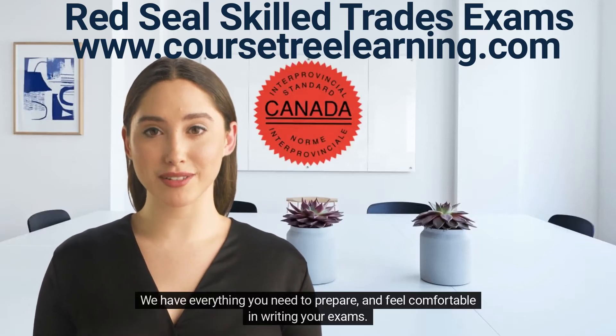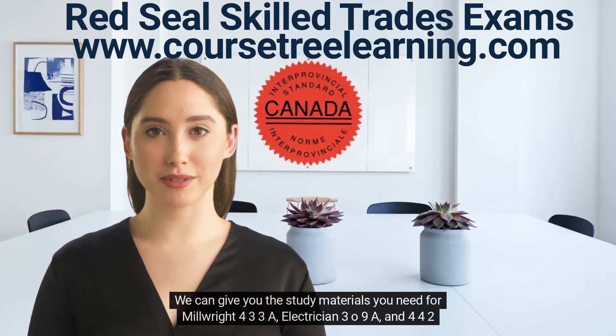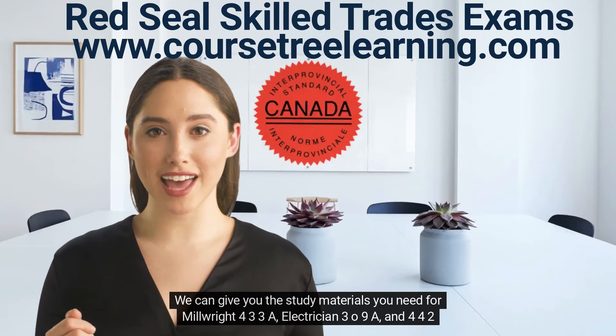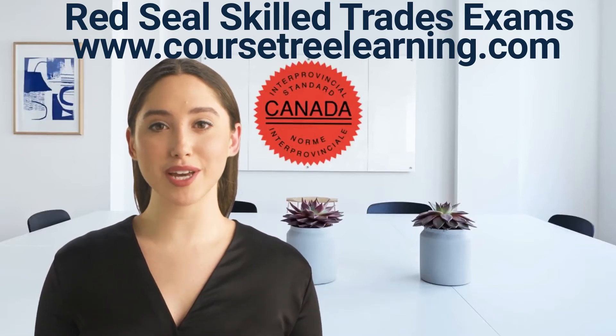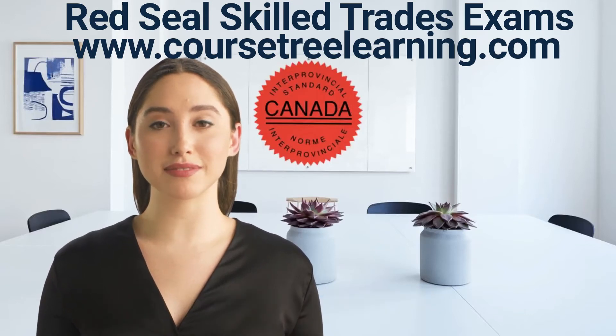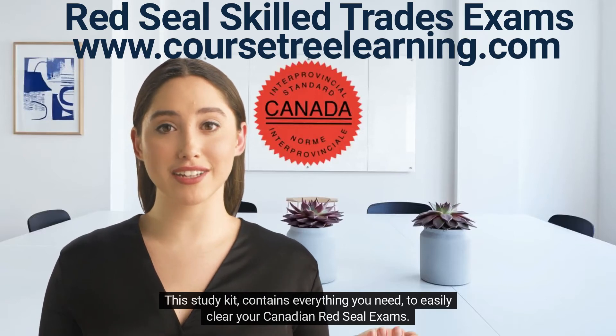We have everything you need to prepare and feel comfortable in writing your exams. We can give you the study materials you need for Millwright 433A, Electrician 309A, and 442A. We have many more to choose from. Later in this video, I'll show you what the pages and content looks like. This study kit contains everything you need to easily clear your Canadian Red Seal exams.